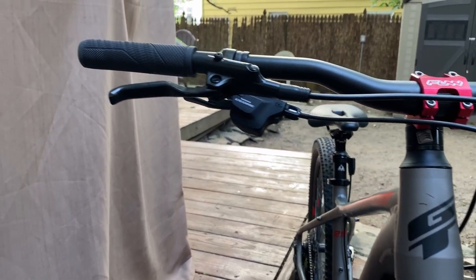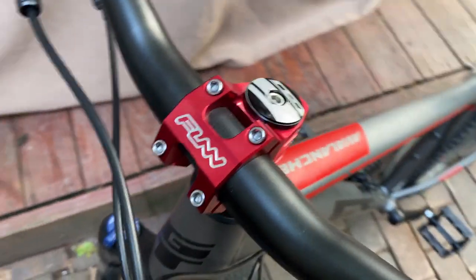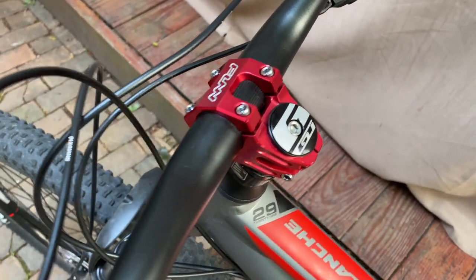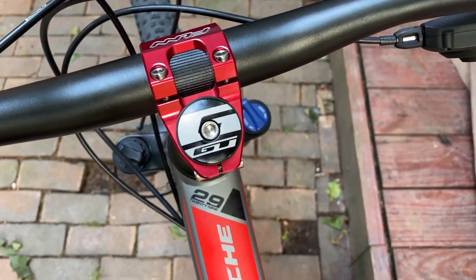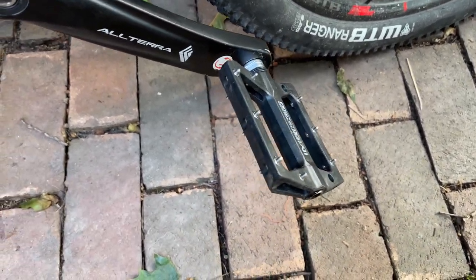This bike originally came with a longer stem, which is more of a cross-country style feature. I opted to put a shorter stem on and it just feels a lot more comfortable to me. It also originally came with plastic GT pedals, which I immediately swapped out for grippier flat polycarbonate pedals.